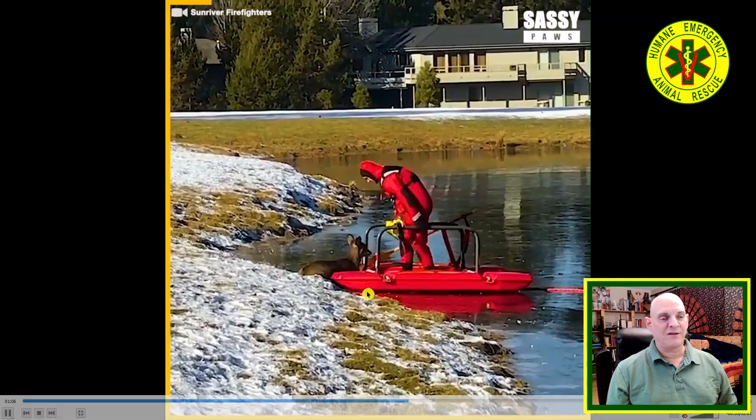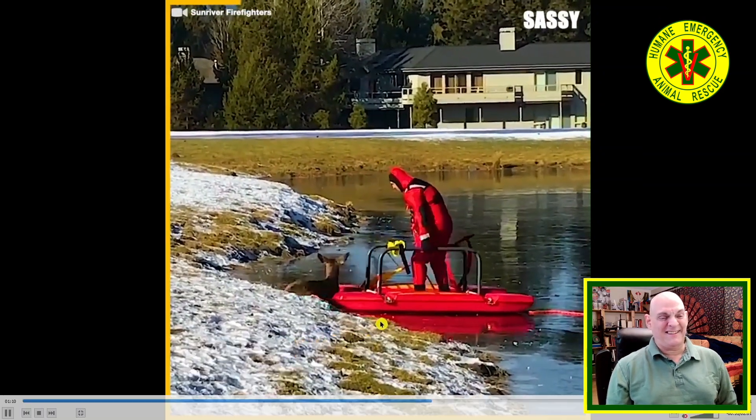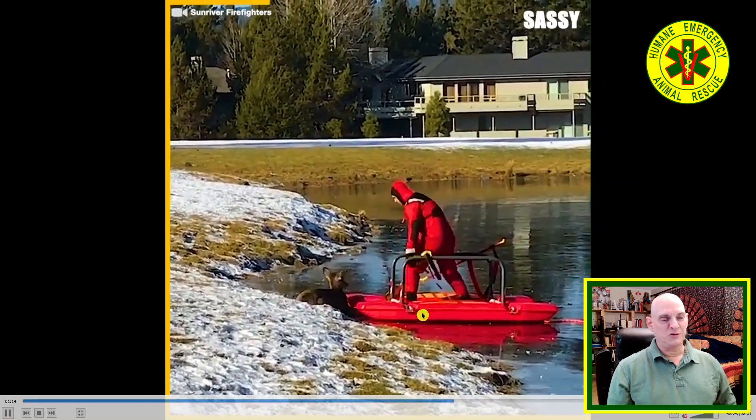This deer is like — what's Bambi doing? It's just going along for the ride.